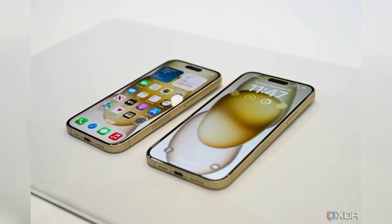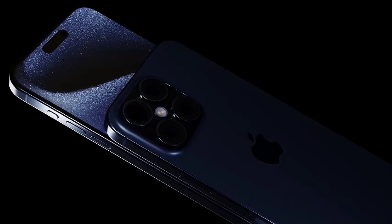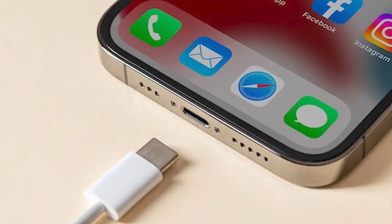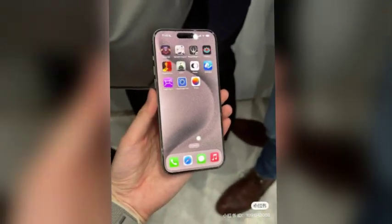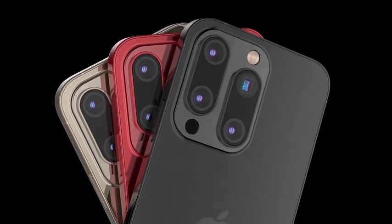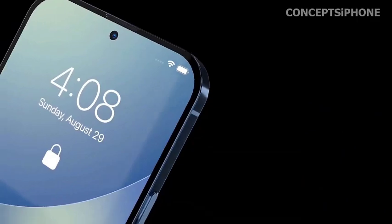By offering such a diverse range of colors, Apple aims to enhance personal expression and ensure that each user can find a model that resonates with their unique style. Whether opting for vibrant shades in the non-pro models or classic and potentially luxurious colors in the Pro models, the iPhone 16 series is designed to cater to a broad spectrum of aesthetic preferences.